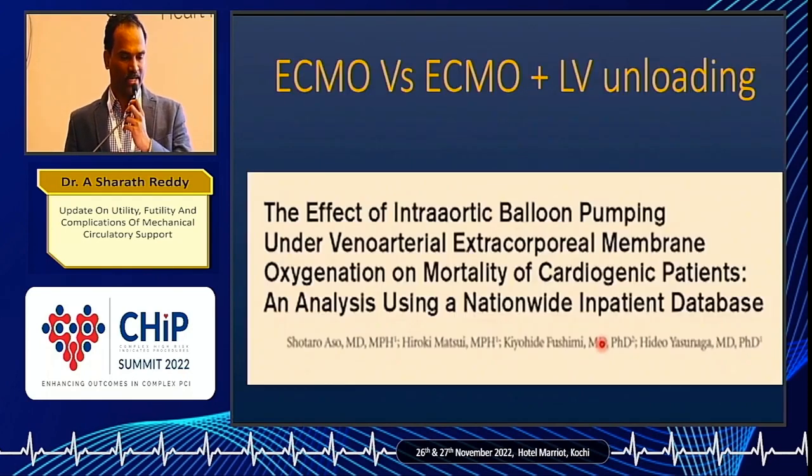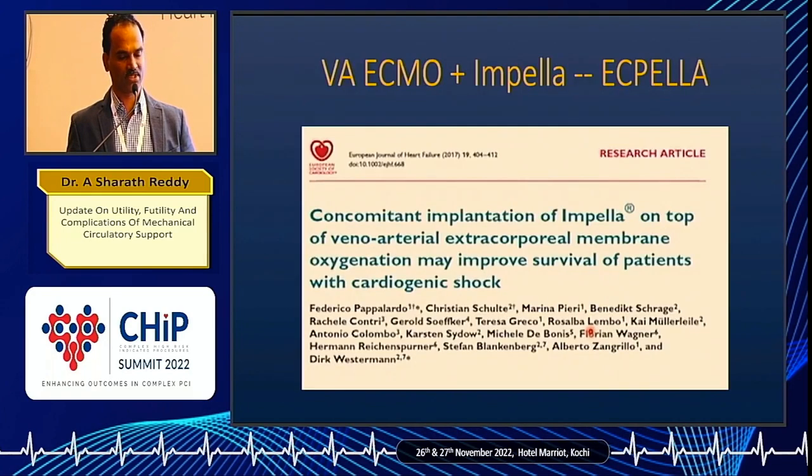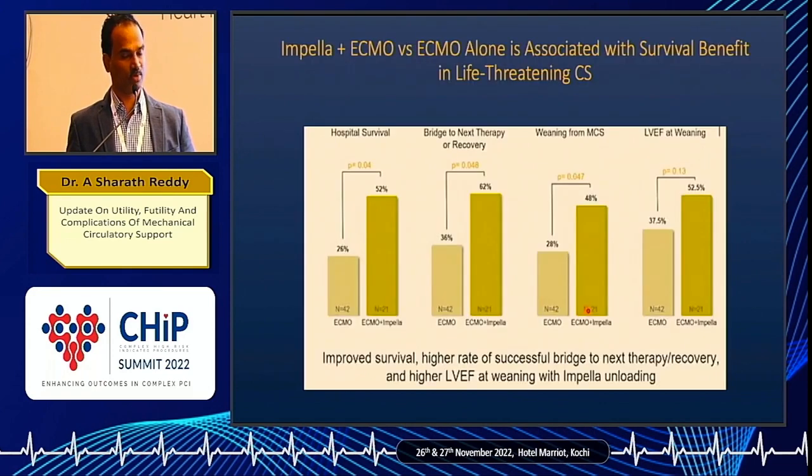VA ECMO increases LV end-diastolic pressure and LV oxygen demand — that is one flip side. Adding IABP to VA ECMO might benefit these patients a little. ECMO is also useful in terms of out-of-hospital survival, myocardial recovery, weaning from MCS, and LVEF at weaning.